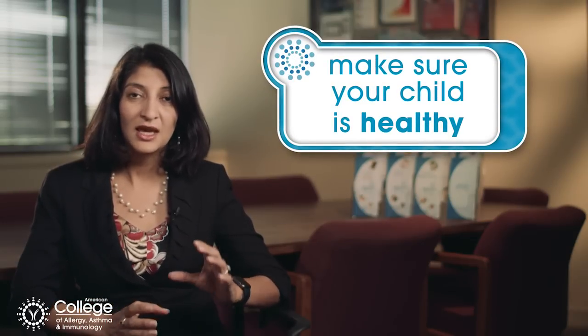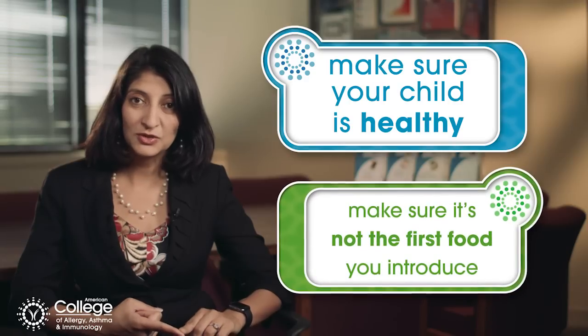If your child has no risk factors, the best way to introduce peanuts is to make sure, first of all, your child is healthy — they don't have a cold or fever or anything else. Make sure it's not the first food you introduce to them.